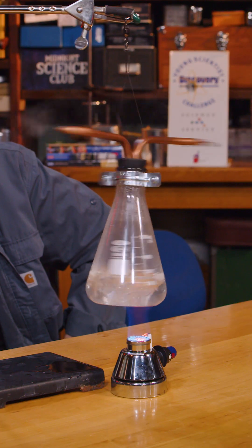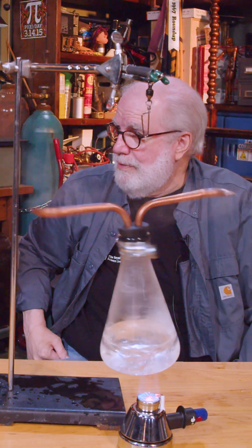This is a Hero's Engine. It is a Hero's Engine — an ancient engine, right? Look at this! We have a Hero's Engine.